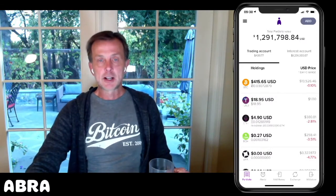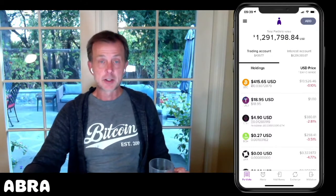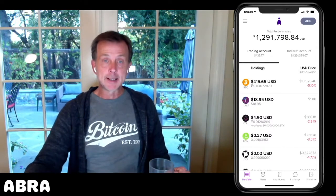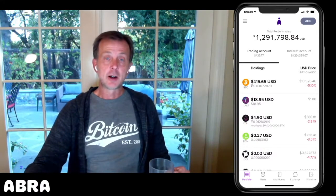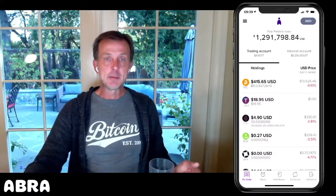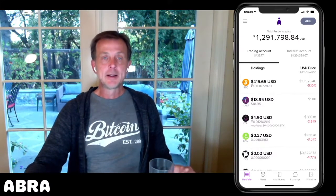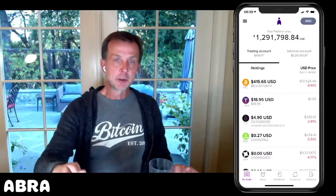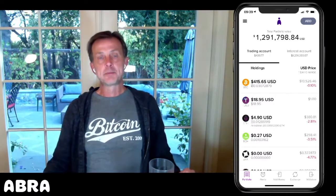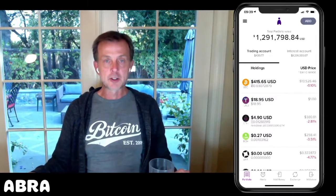Today, blockchains like Bitcoin and Ethereum use what's called proof of work. In Bitcoin, that's part of the mining process to validate transactions and generate new Bitcoin. All these computers basically play a game against each other, and every 10 minutes somebody wins the game. As part of winning the game, they receive Bitcoin and deposit other transactions into the next block. That's how Ethereum works as well.